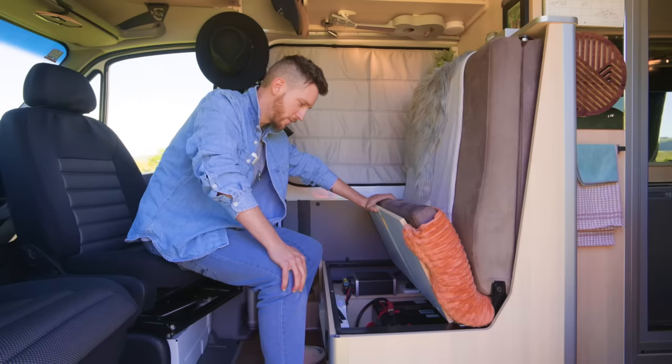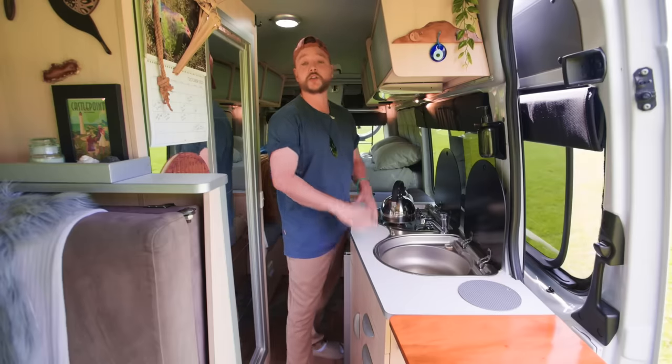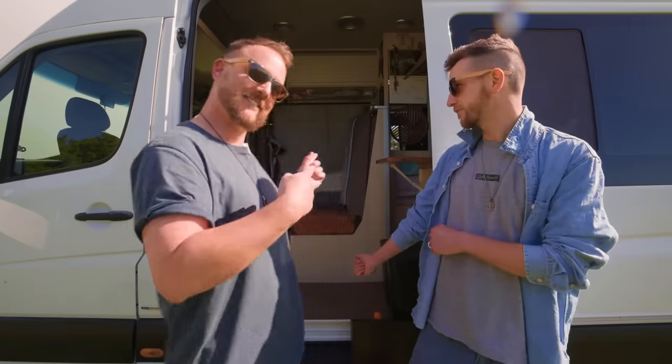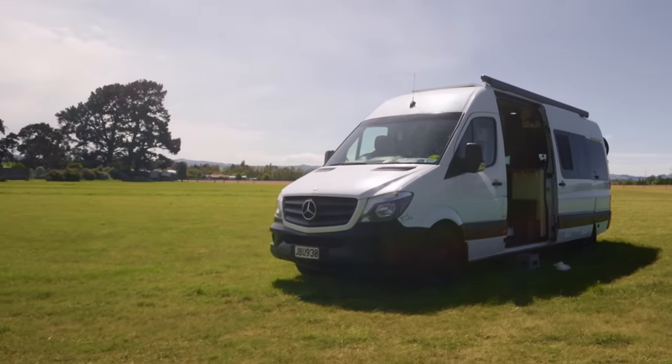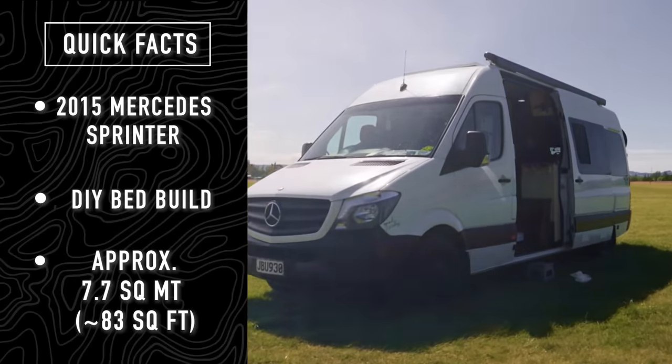Kia ora koutou! I'm Jordan, this is Tommy, and we are Tasman Travels. We're currently touring out here in New Zealand in our Sprinter camper van Matilda. Come and have a look!